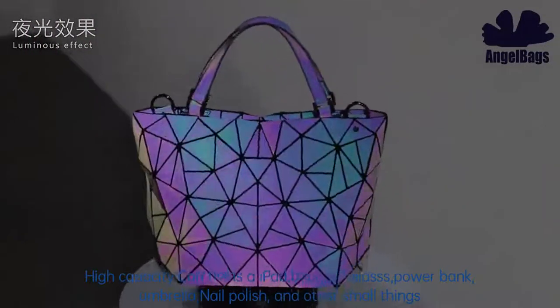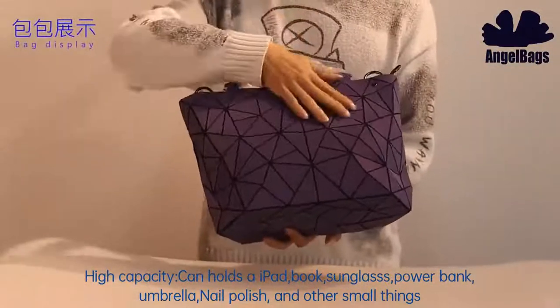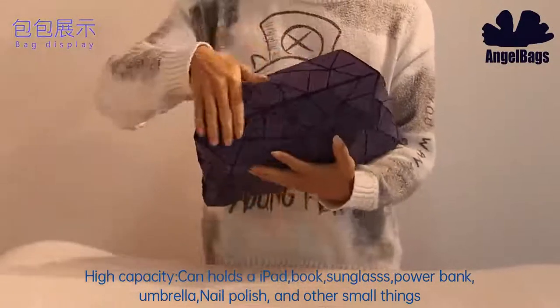High capacity — can hold an iPad, book, sunglasses, power bank, umbrella, nail polish, and other small things.